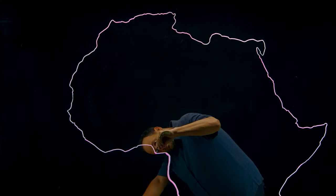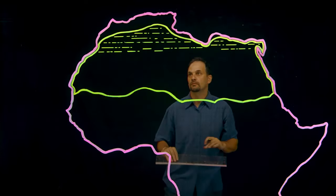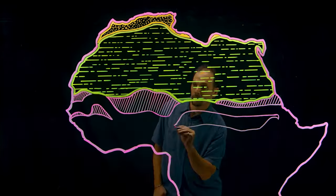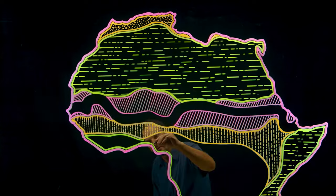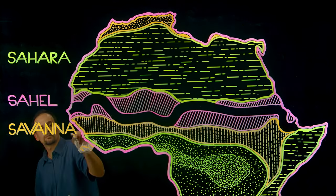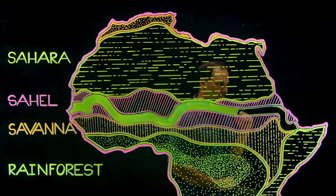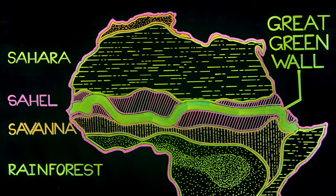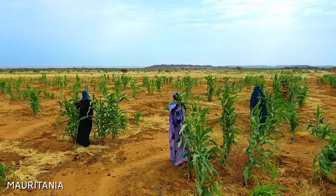The Great Green Wall of Africa is a vision — a project to plant a barrier of trees across the entire width of the continent of Africa, from Senegal to Djibouti. The purpose of this Great Green Wall is to stop the southern expansion of the Sahara Desert, which has expanded about 10% in the last 100 years. The design is to have a barrier of trees to stop the expansion of the desert southward, so we can restore degraded landscapes, keep the Sahara at bay, create abundance, and have people living here and thriving.